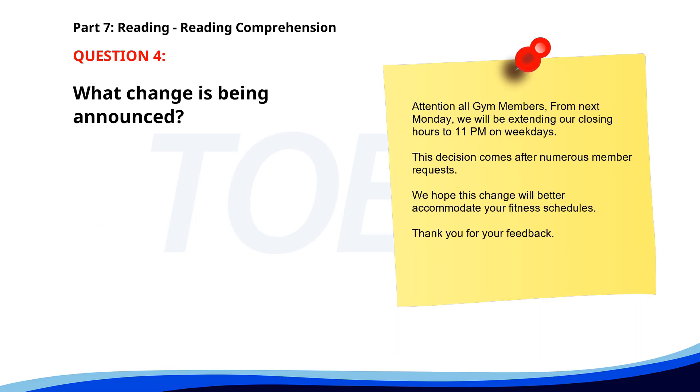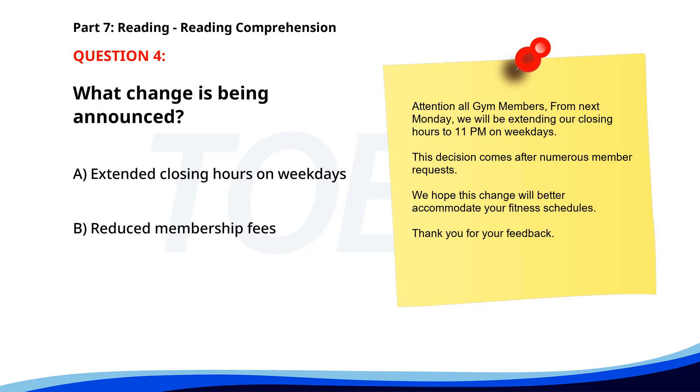Number 4. 'Attention all gym members. From next Monday, we will be extending our closing hours to 11 p.m. on weekdays. This decision comes after numerous member requests. We hope this change will better accommodate your fitness schedules. Thank you for your feedback.' What change is being announced? A. Extended closing hours on weekdays. B. Reduced membership fees. C. Addition of new fitness classes. The correct answer is A: Extended closing hours on weekdays.